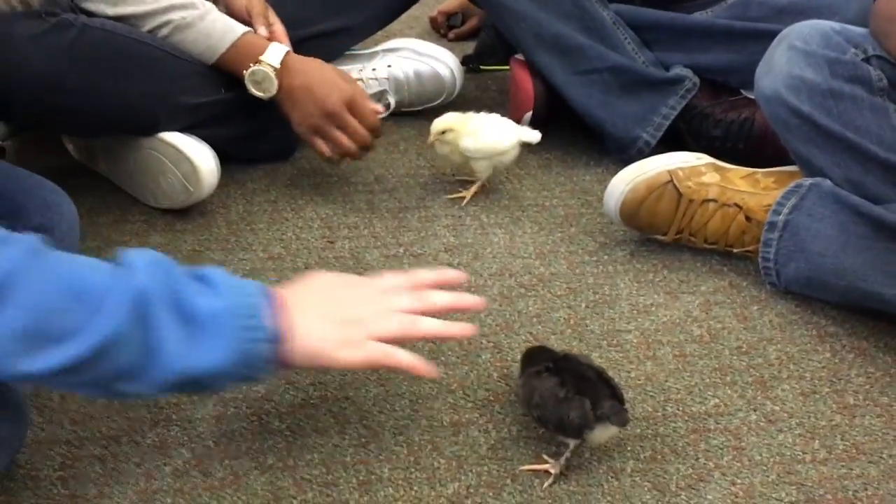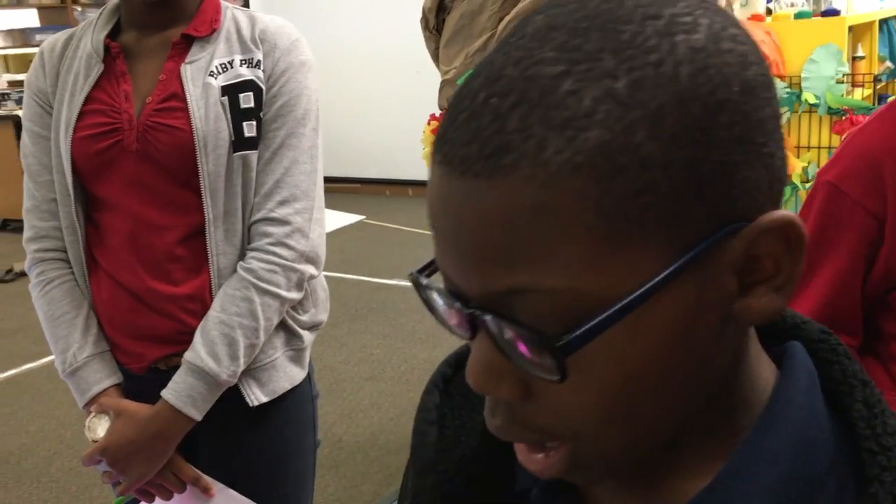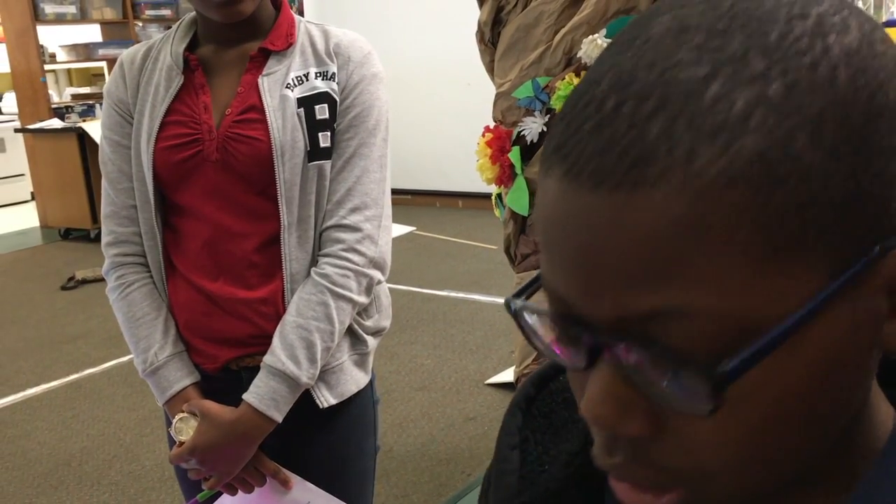At first we had them in the incubator for 21 days, and now they're all about two weeks old. But some are still in the incubator — these are just the chicks that have hatched, and the other ones are still in the incubator trying to hatch.